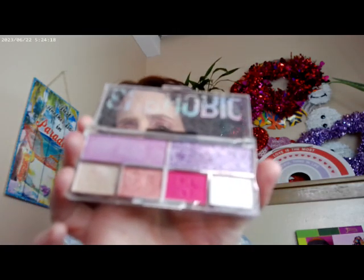Another one from Relove Revolution is Euphoric — that's what this one looks like. Again, all of these are running at $3.